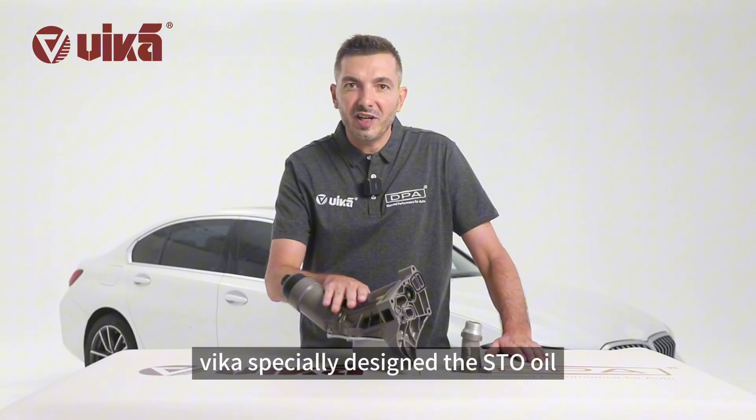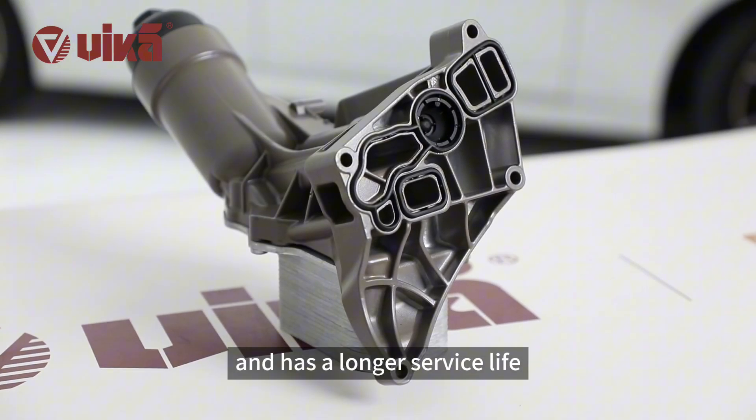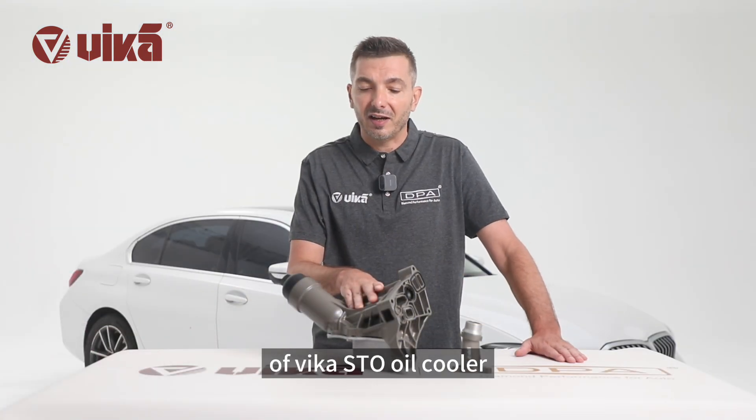Therefore, Vika specially designed the STO oil cooler assembly that exceeds the original quality and has a longer service life. Let's take a look at the advantages of the Vika STO oil cooler.